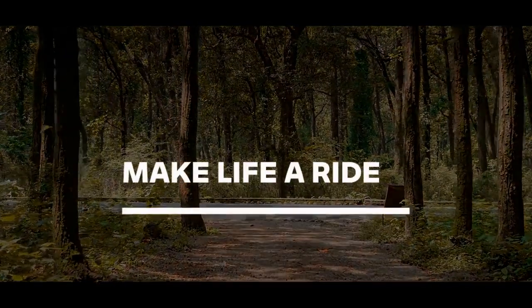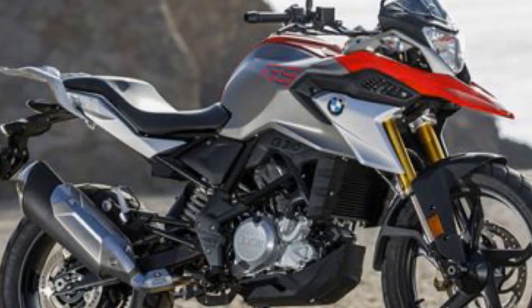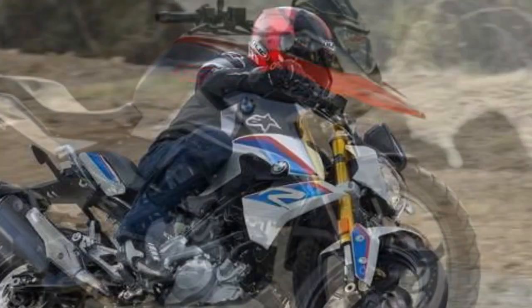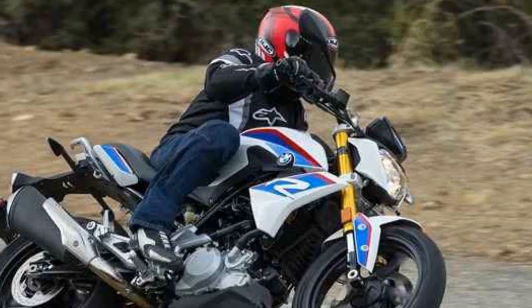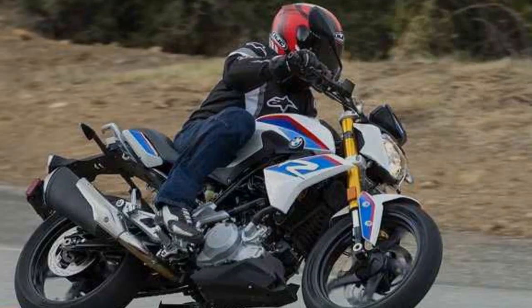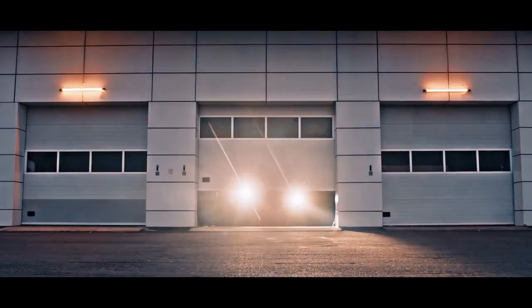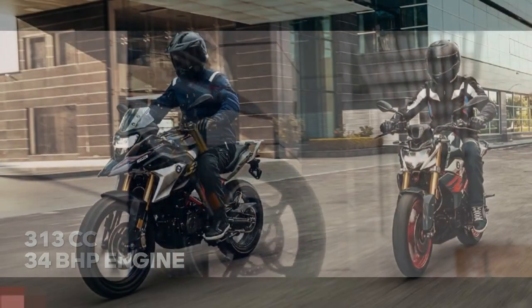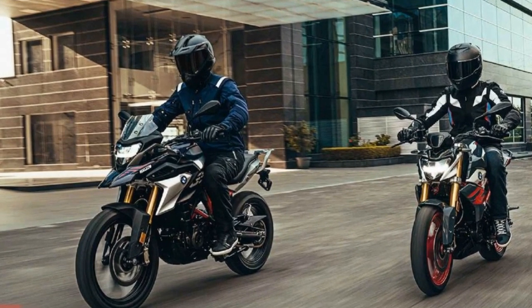Technology and Features. BMW hasn't skimped on technology in the G310 R. It comes equipped with a digital LCD instrument cluster displaying essential information such as speed, RPM, gear position, fuel level, and more. The bike also offers standard features like dual-channel ABS for enhanced safety. While it may not have the advanced electronics found in some of BMW's higher-end models, it does offer sufficient technology to keep riders informed and safe.